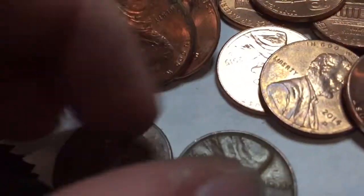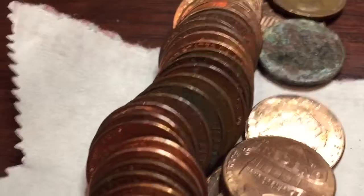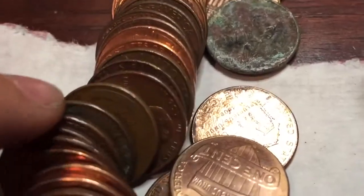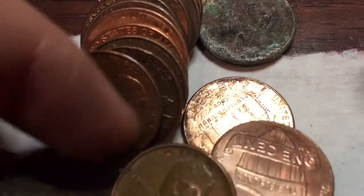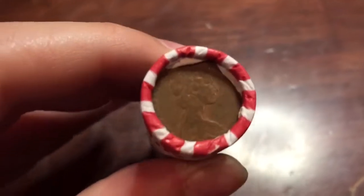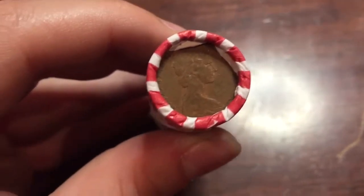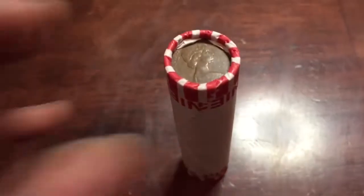We got our sixth wheatie — 1946. Let's keep going. Seventh wheatie — 1957. Alright, look at this under here. Nice Canadian right there at the end. Save that for last. Let's keep going.